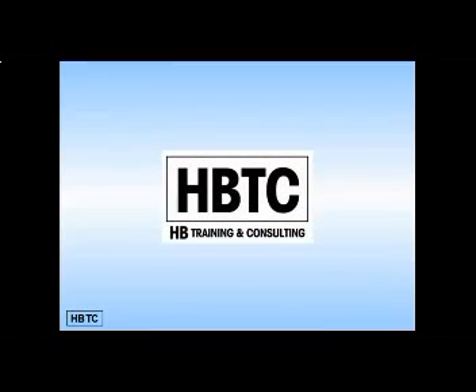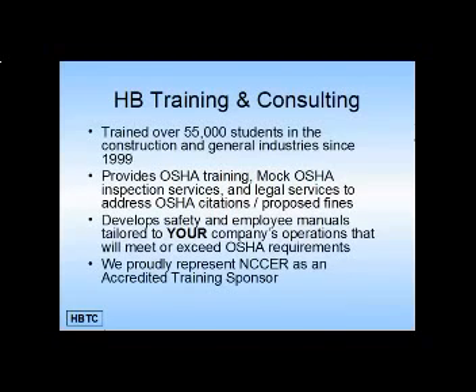Welcome to our HBTC overview. Here at HB Training and Consulting, we've trained over 55,000 students in the construction and general industry since 1999. We provide OSHA training, mock OSHA inspection services, and legal services to address OSHA citations and proposed fines.